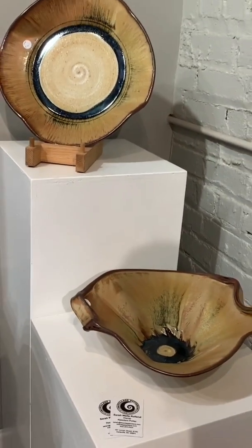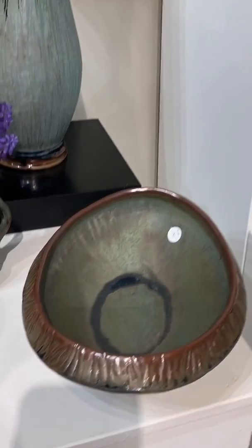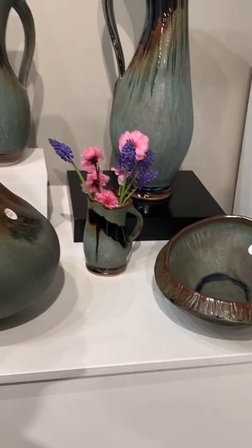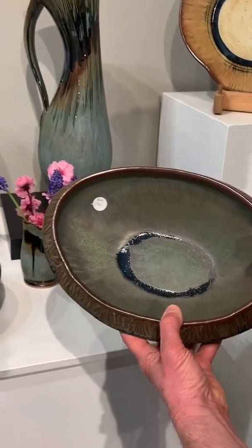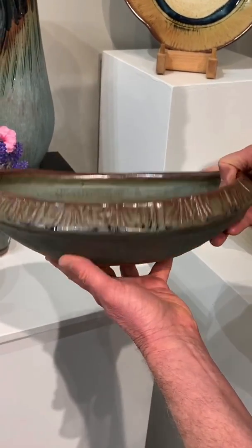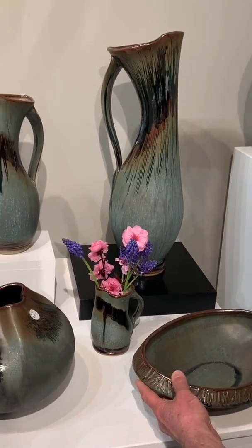Over here are some bowls and platters. All of these are in my pumpkin glaze, and as we come over to the middle area, you'll see my slate stony blue glaze. It's new and I'm really excited about it. Here's a little oval bowl that looks a lot like stone, and it's perfect for serving or just being in a special spot.